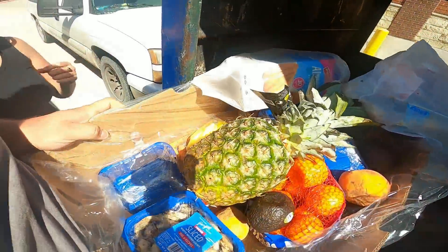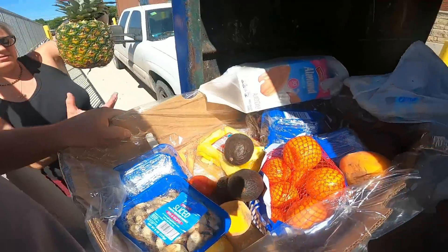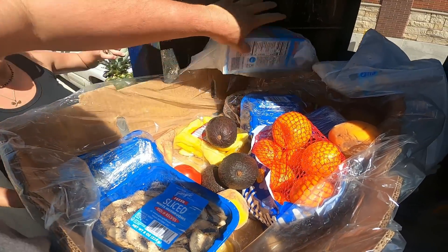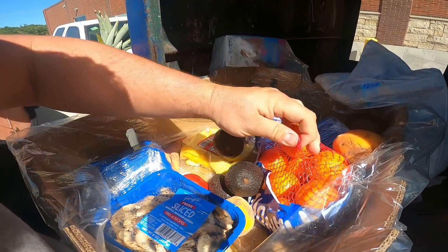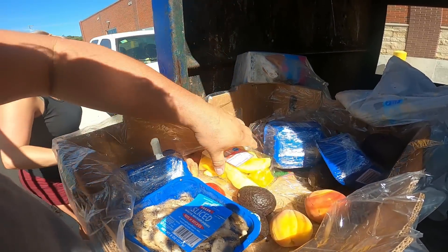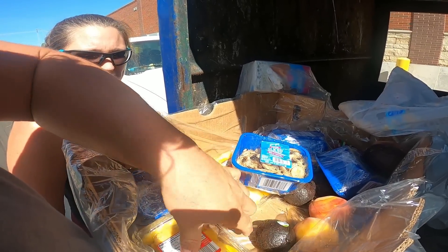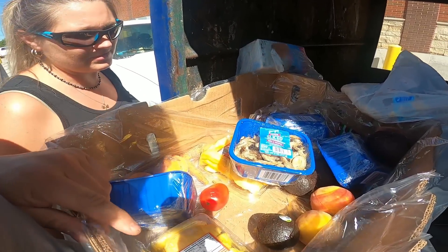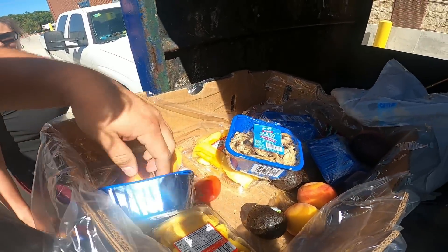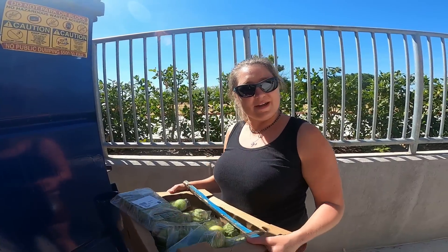Oh, that pineapple - nice, we'll take that for sure. We're gonna pass on the mushrooms and there's some melted stuff there. It's refrigerated so it wouldn't be any good, unfortunately. It's like 107 today - the peaches are very soft. All right, so now we are gonna go on to our next stop.